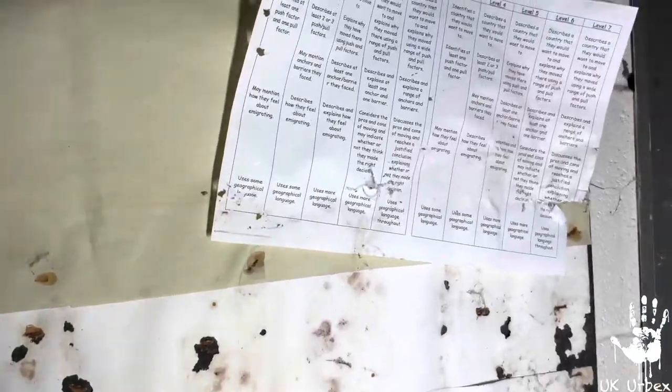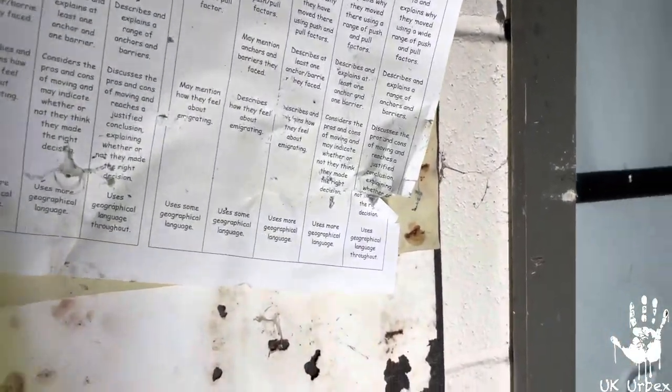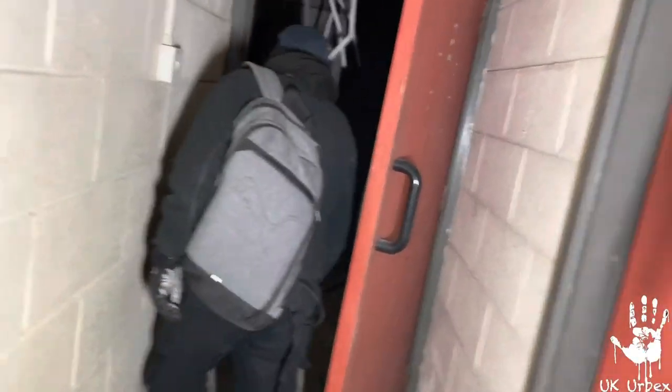We just thought we'd have a look around here again today because we missed this bit last time — we couldn't get in here, it was all sealed off. This is still part of the old school, visited over a year ago. I'll link the original video if you want to see the full explore of the actual school. As far as I know, nobody's filmed the actual...